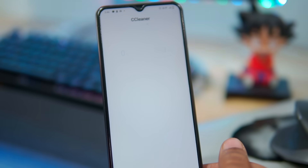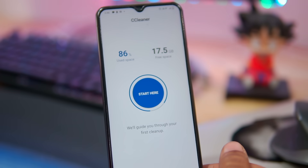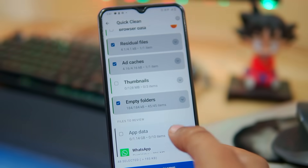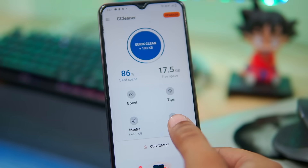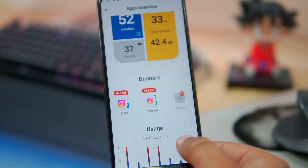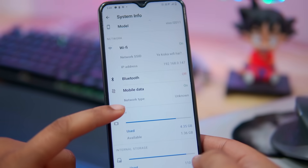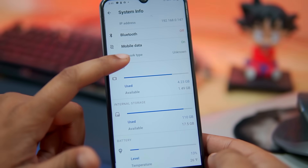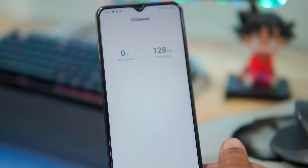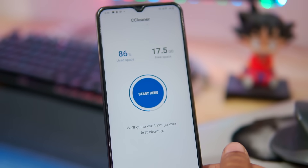CCleaner is a popular phone cleaning app that can be used on Android, Windows 10, PCs, and macOS. It offers essential cleaning functions like removing junk and cleaning RAM to free up more space. You can use it to uninstall multiple apps at once and view your storage usage with the storage analyzer feature. Additionally, it has a system monitoring tool to keep an eye on CPU usage, RAM composition, and device temperature. However, it has been criticized for displaying ads and collecting user data without consent. If you want to try this app, then you can check out the description box for the download link.